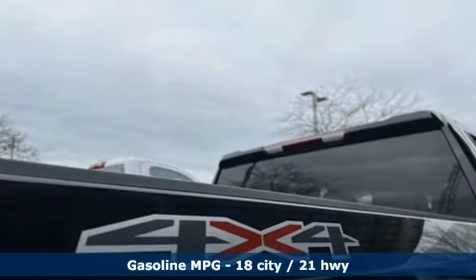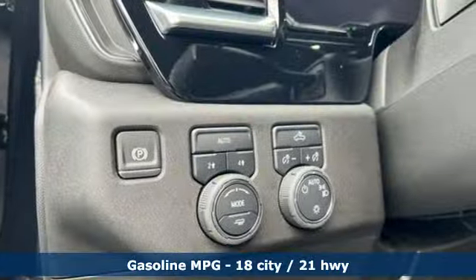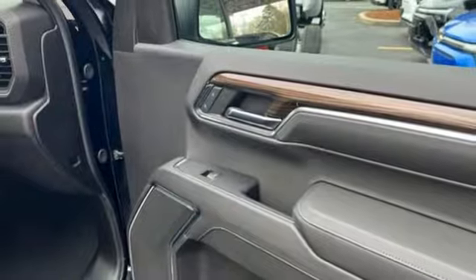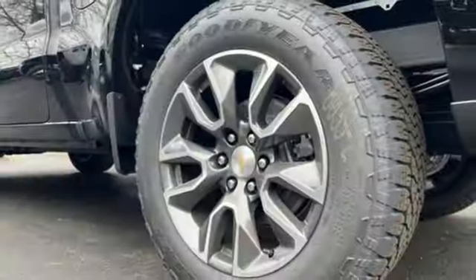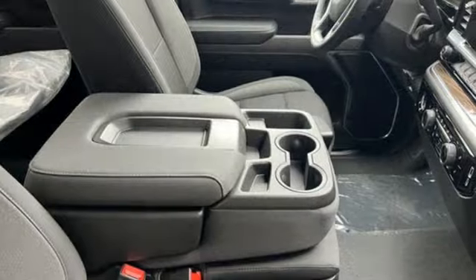Features include automatic transmission, four-wheel drive, engine auto stop-start feature, trailer hitch receiver, streaming audio, Wi-Fi hotspot, dual zone climate control, aluminum wheels, electronic shift on the fly, configurable instrument gauges, and intercooled turbo inline four-cylinder engine.